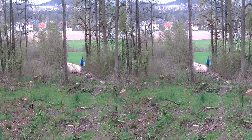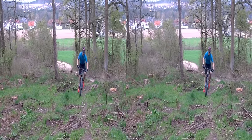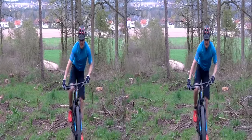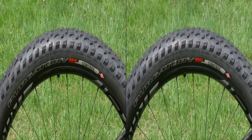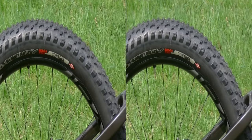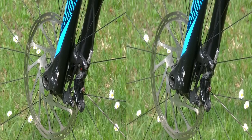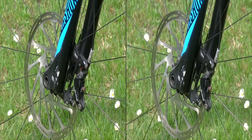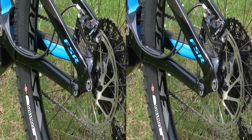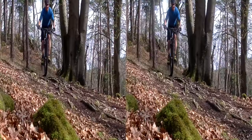Sehr zentral sitzt man auf dem Bike, das viel Beinfreiheit bietet. Man bringt viel Druck auf das Vorderrad, entsprechend gut lässt sich das Turbo Levo beherrschen. 22,19 kg wiegt es; die gut profilierten B-Plus Reifen von Specialized kommen damit ebenso gut klar wie die Bremsen. Diese stammen wie die Schaltung aus dem Hause SRAM: 200 mm Scheibe vorne, 180 mm hinten. So ist das Specialized in technischen wie in schnellen Abfahrten sicher zu beherrschen.